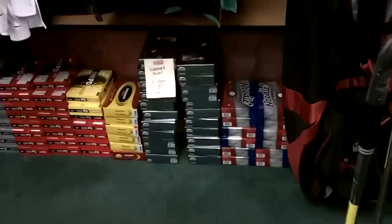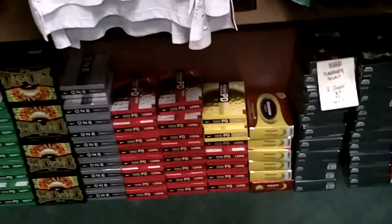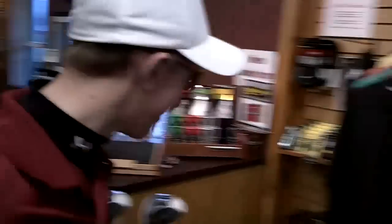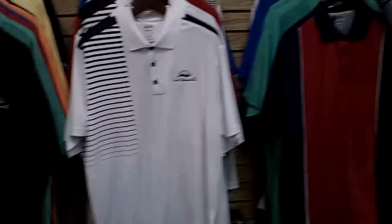Look at the balls we've got — we've got everything. We've got Noodles, Slazenger, Bridgestone, Power Distance from Nike, Nike Vapor Speeds, we've got the Mojo — those are 20 bucks for two dozen. We've got Power Distance Soft, that's our best-selling ball. We've got Srixons, Gamers, TaylorMade Burner Tour, TaylorMade Penta — the new hot ball — and we've got Titleist Pro V1. Always got to have those.